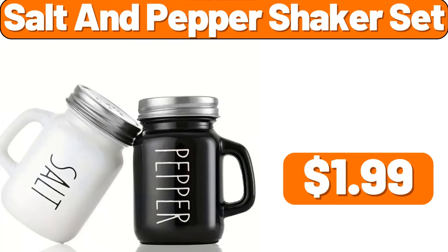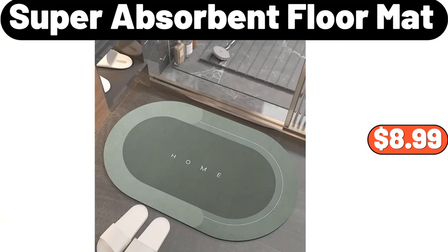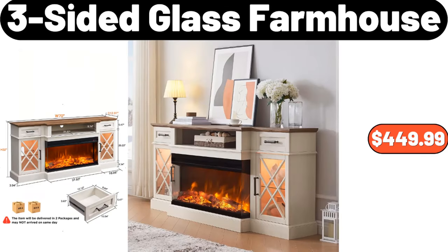Salt and Pepper Shaker Set, $1.99. Coffee Cups and Saucers Set of 6, $31.99. Super Absorbent Floor Mat, $8.99. Kitchen Faucet Sponge Holder, $2.99. 5 PCS Kitchen Knife Set, $32.39. Three-Sided Glass Farmhouse, $449.99.